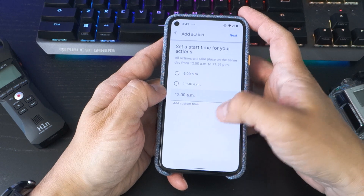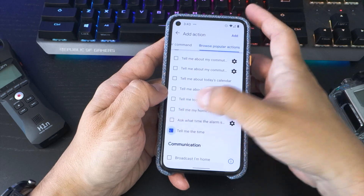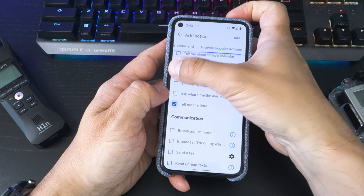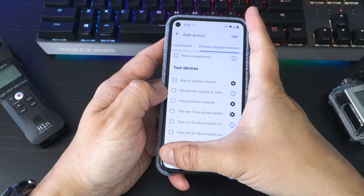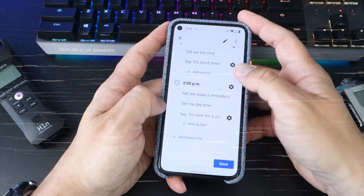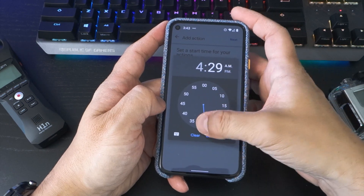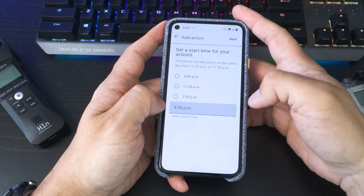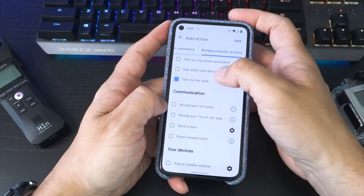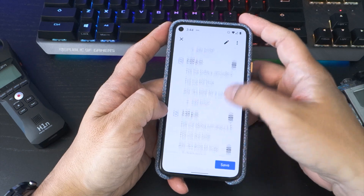Next, I like to take a break in the afternoon. Just like before, choose a time and then browse Popular Actions and tap Tell Me the Time. I also want to know if there's any remaining reminders, and I'll create a custom message by tapping Say Something. For the final part of the routine, I have a prompt to start thinking about finishing my day at 4.30pm. I want Google Assistant to announce the time with a custom message, but this time I also want it to tell me about tomorrow's first calendar entry, just to prep me for the next day. And that's my basic workday routine to keep productive, but also take regular breaks.